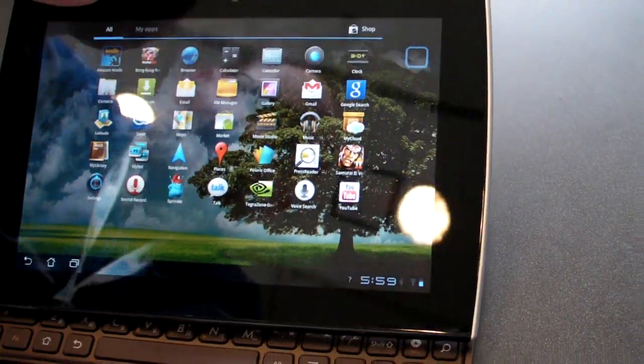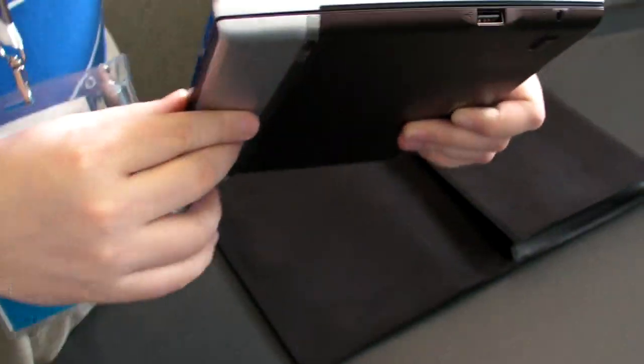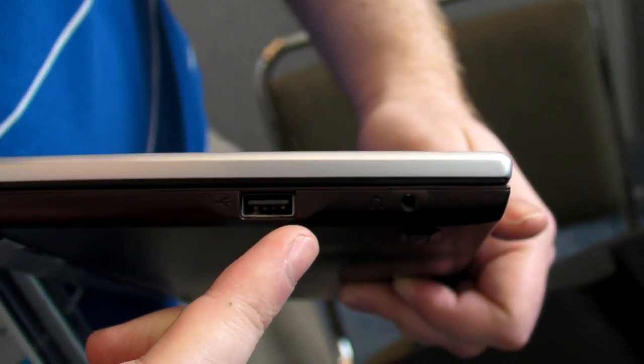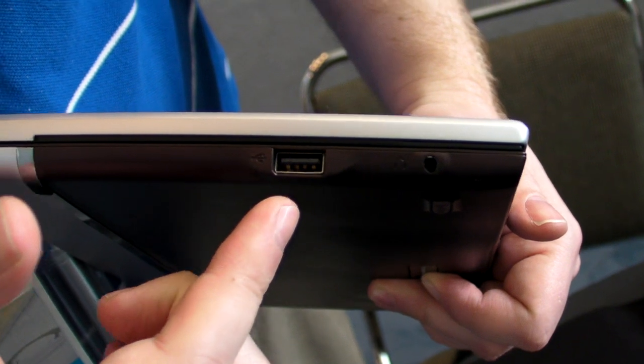Let's take just a quick look at the ports on this thing, because it does have a nice selection of ports. Over here on the right side, we've got a full USB port, and when you pop a USB key in here — which I did last night — it allows you to actually use a file manager to drag and drop or view files off the USB key.